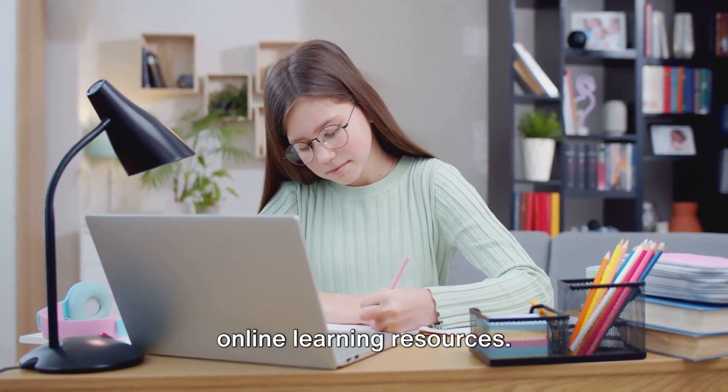Remember, every expert was once a beginner, so keep going and you'll get there. Up next, we tackle another common difficulty: expanding vocabulary. One of the most effective ways to learn new words is by using flashcards. Write the word on one side and its meaning on the other. Review them daily and you'll be surprised at how quickly you'll start to remember them.